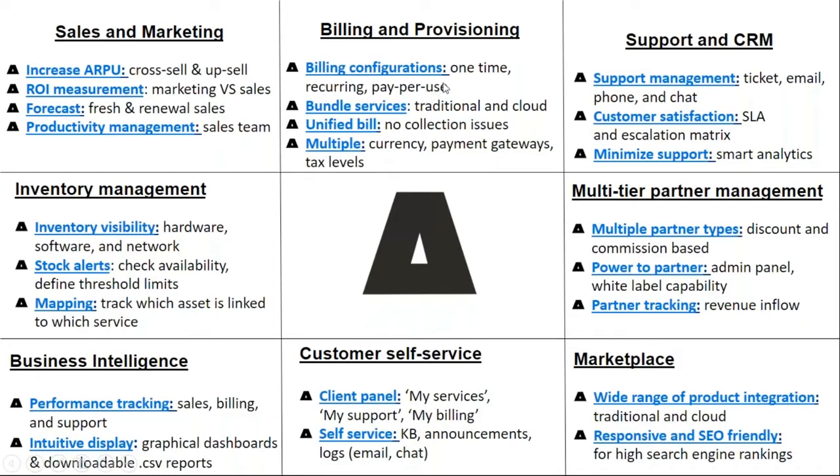Billing configuration supports different billing models: one-time, recurring, pay-per-use. You can sell traditional and new-age cloud services and send one bill to the customer. The platform supports multiple currencies, so if you are offering services in multiple countries you can invoice customers in different currencies. RACNAP has integration with different payment gateways, enabling automatic payment collection against your merchant ID.